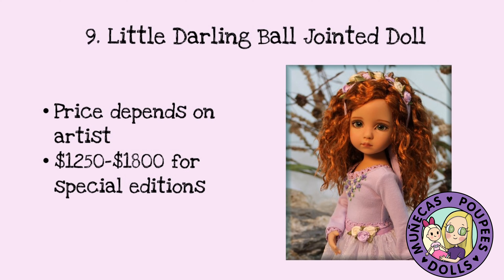The price for these depends on the artist. I've got one ordered that was $1,250 from artist Magalie Dawson. They can go up to $1,800 or $1,900 — I know some of the centerpieces from Modern Doll Collectors Convention have been in that price range, with very intricate outfits and all hand painted.